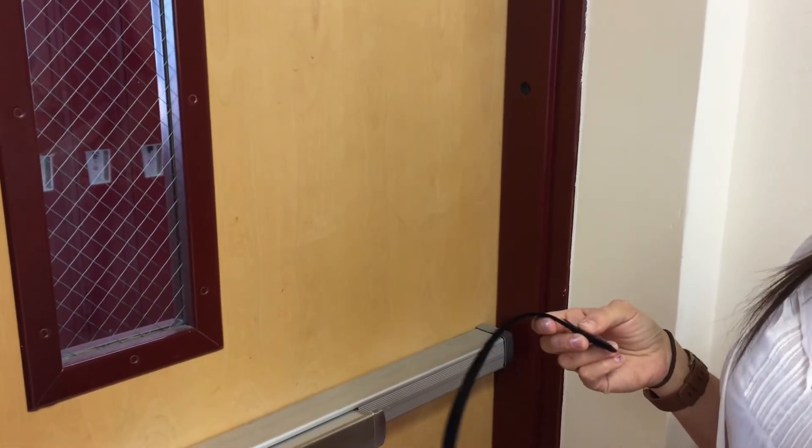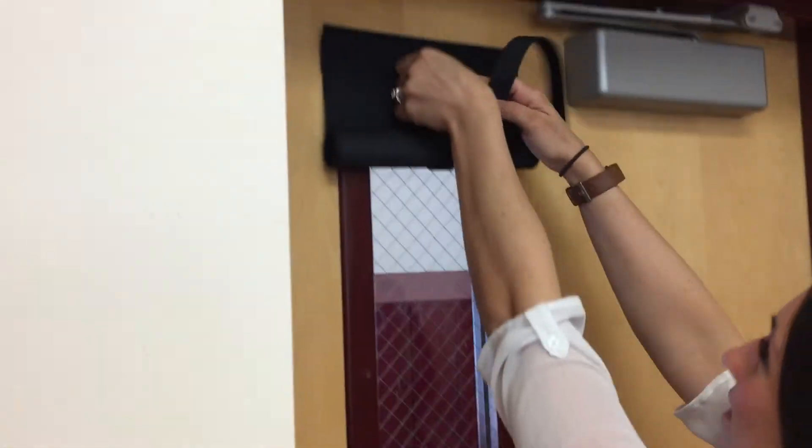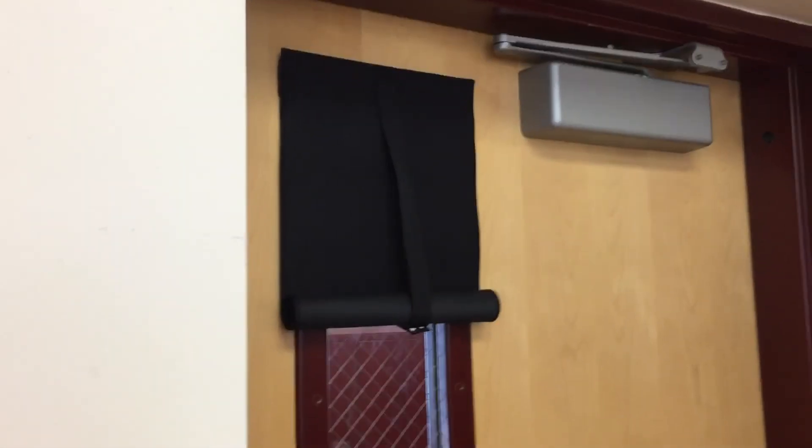In some cases it may be ideal to order a hideaway helper extension strap. One such case is a window that is very high off the ground. In this case, the extension strap would allow the shade to remain partially rolled down so that it's easier to access the strap in case of an emergency.